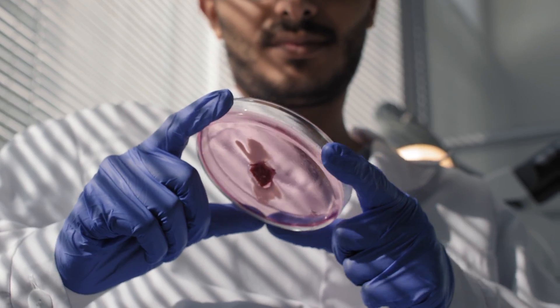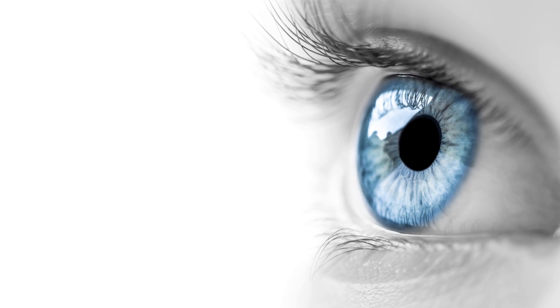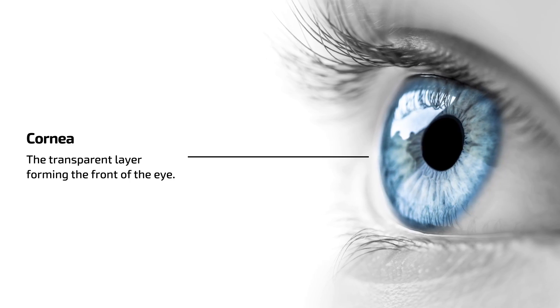What we have now with 3D Biotissues is patent-protected IP that's already producing human corneas that could help restore vision to millions of people. It actually has three strands of IP, each with a different sector focus, development and revenue timeline.